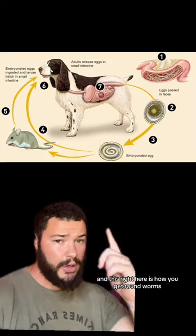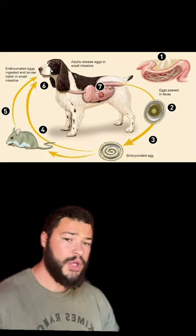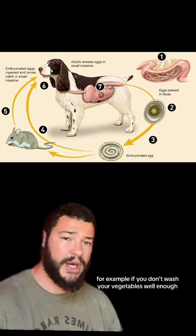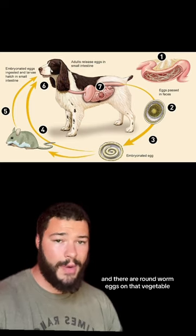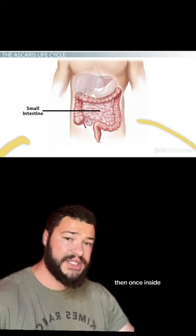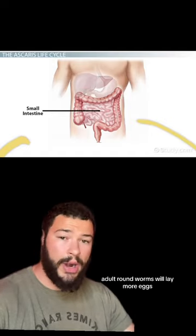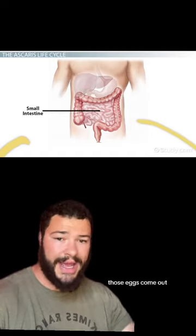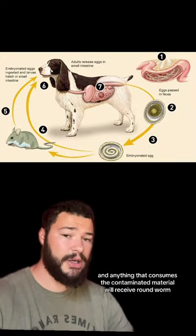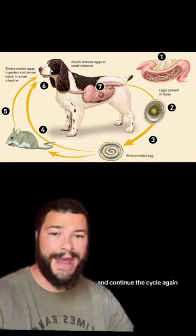This right here is how you get roundworms. You can get roundworms by consuming things that are contaminated with their eggs. For example, if you don't wash your vegetables well enough and there are roundworm eggs on that vegetable, then you could get roundworm. Once inside, adult roundworms will lay more eggs, and when you go to the bathroom those eggs come out. The cycle is then repeated, and anything that consumes the contaminated material will receive roundworm and continue the cycle again.